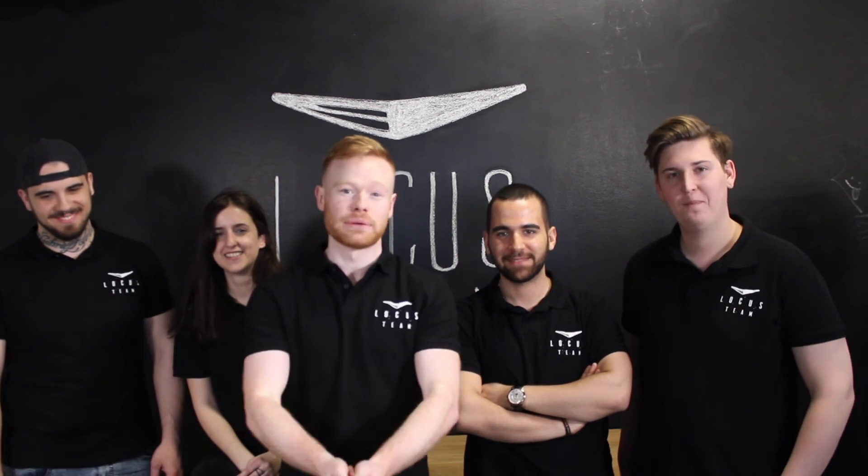This is the team behind LOCUS. We've worked so hard on this project and we really, really appreciate it. If you just check out our Kickstarter and back us, we really appreciate it.